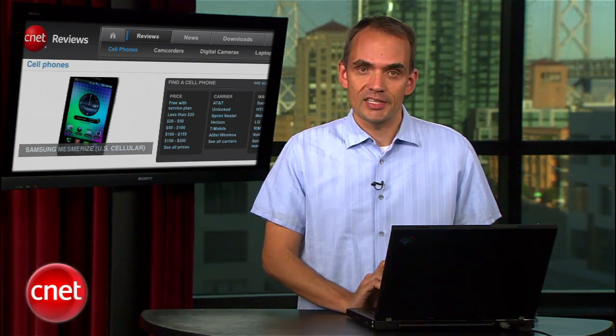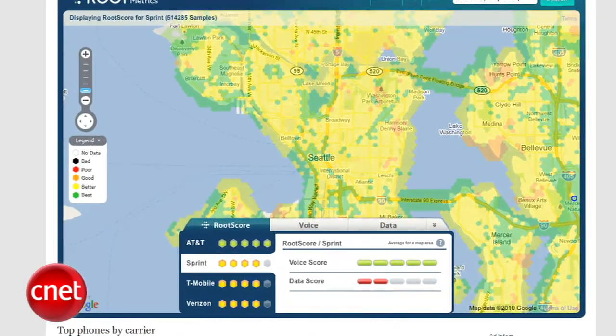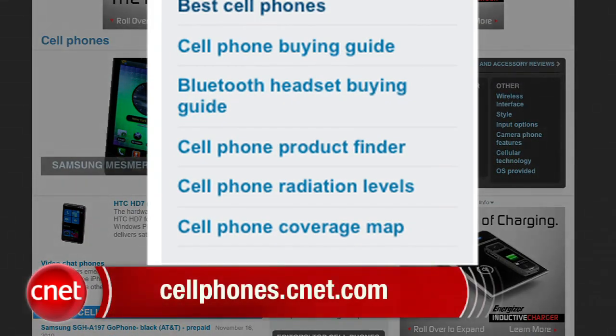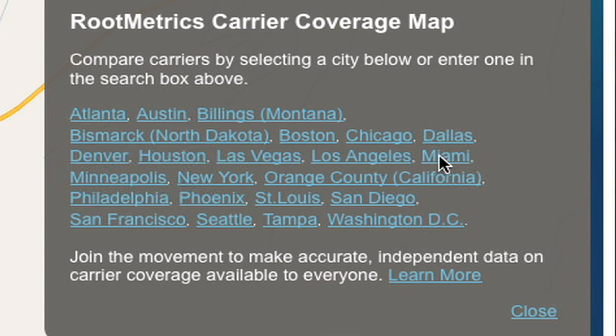Hi, I'm CNET Senior Editor Kent German. You've come to rely on CNET for in-depth analysis and reviews of the latest cell phones and accessories, but carrier coverage also plays a part in your wireless experience. CNET doesn't rate wireless carrier coverage because it varies too much from neighborhood to neighborhood, but we know it's important. That's why we partnered with RootMetrics to create a unique tool. Unlike services that track dead zones, RootMetrics uses a smartphone app that anonymously gathers information on voice signal strength and data speeds. To access the tool, click on the Cell Phone Coverage Map link at cellphones.cnet.com, or find the link on any CNET cell phone review. The tool covers most of the country's largest cities, and RootMetrics will be expanding coverage in the future.